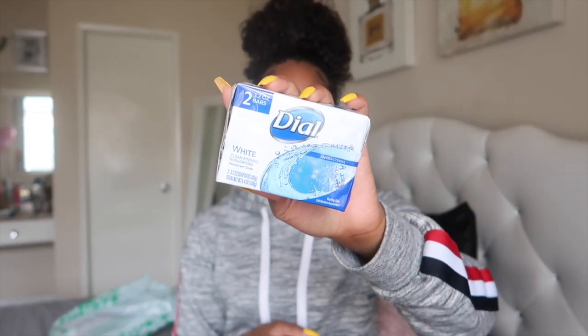Next I got some Dial antibacterial soap. I like this basically to clean my bikini area because I have HS, so this is a really good cleansing, non-drying soap that helps cleanse your skin without drying it out and removes bacteria. I really love the Dial brand and they give you two bars for just a dollar, so it's really good.